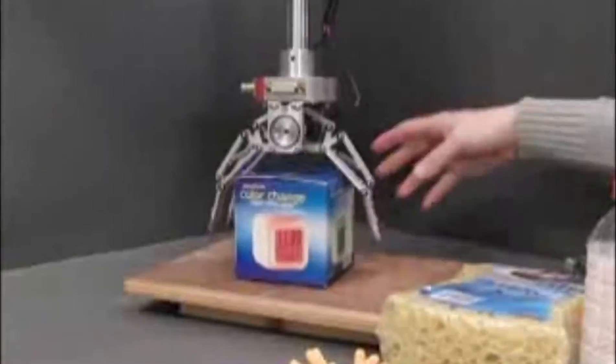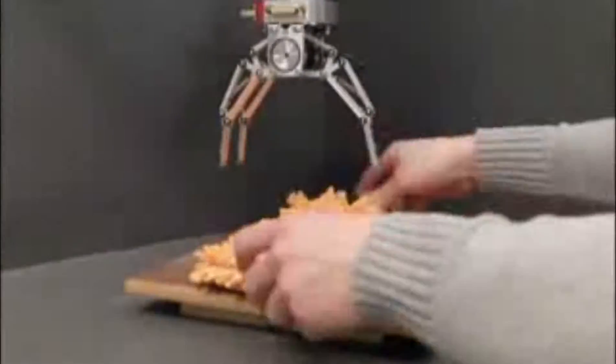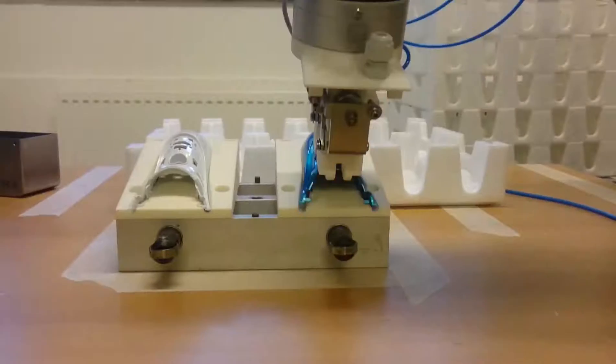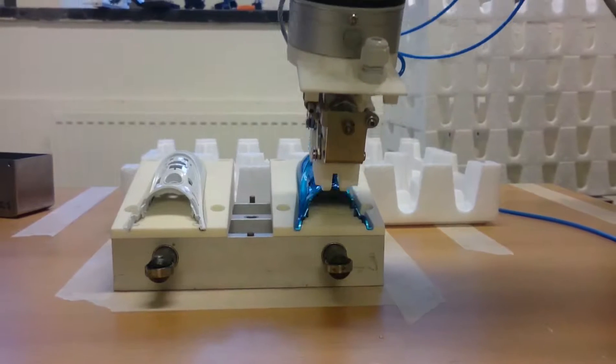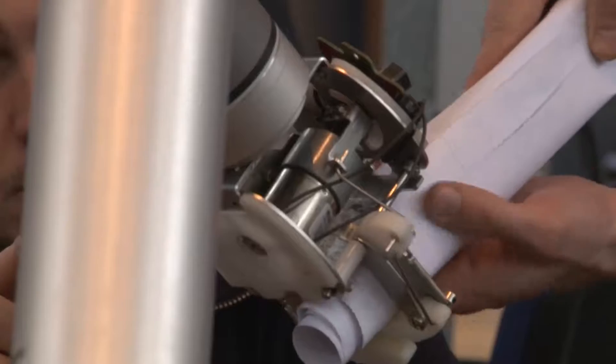Software alone will not be able to cope with the grasping and manipulation problem. A smart solution for mechanical design of the gripper is needed, probably including both suction and compliant grasping. Our lean prototyping experience allows us to quickly test different gripper concepts to find the most suitable for the challenge.